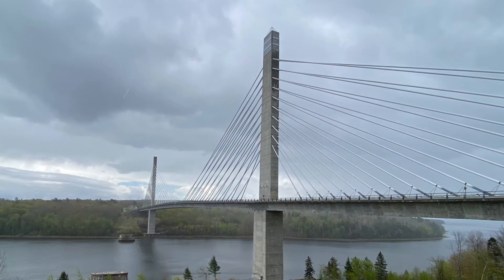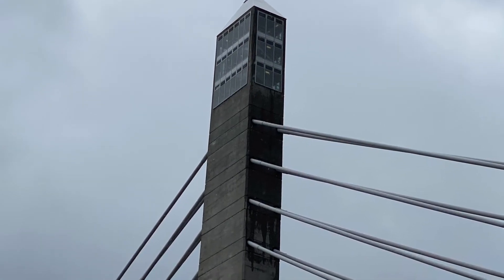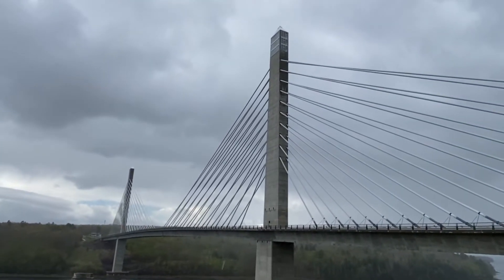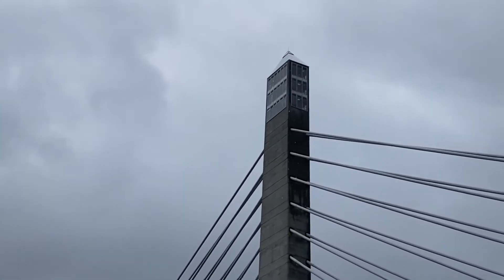The bridge is designed to look like the Washington Monument and is made out of the same Maine granite. The elevator will whisk you up 420 feet high, and from here you'll get a 360-degree view of the Penobscot River and the area that surrounds.